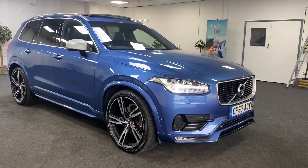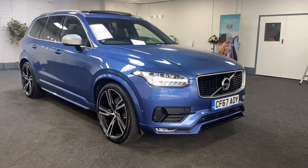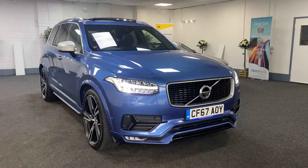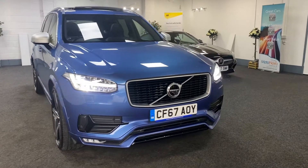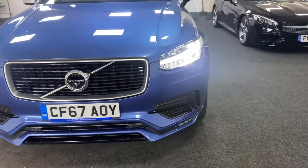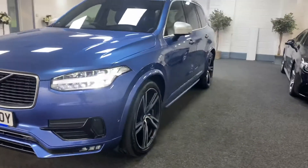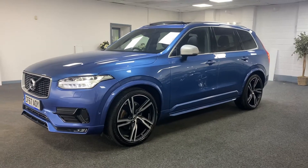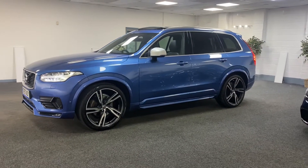Here we have a 2017 Volvo XC90, this is a 2-litre petrol T6. This is the R-Design Pro, the top-of-the-range model. It's one owner from new in fantastic condition, very well specced. The vehicle is finished in electric blue with a black interior.